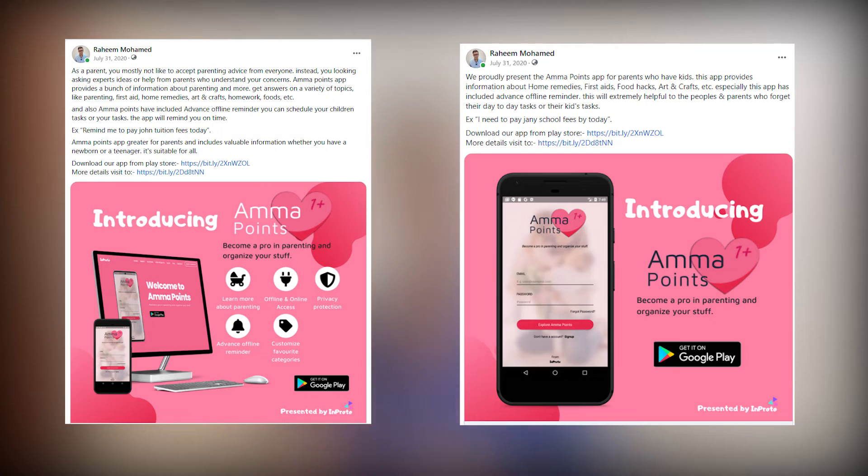I developed a mobile application for busy parents — that was my first mobile application and I published it on Google Play Console. When you publish your first application it takes time because they review everything, and after approval your app becomes available on the Play Store. Overall I developed two applications and both were published on the Play Store.